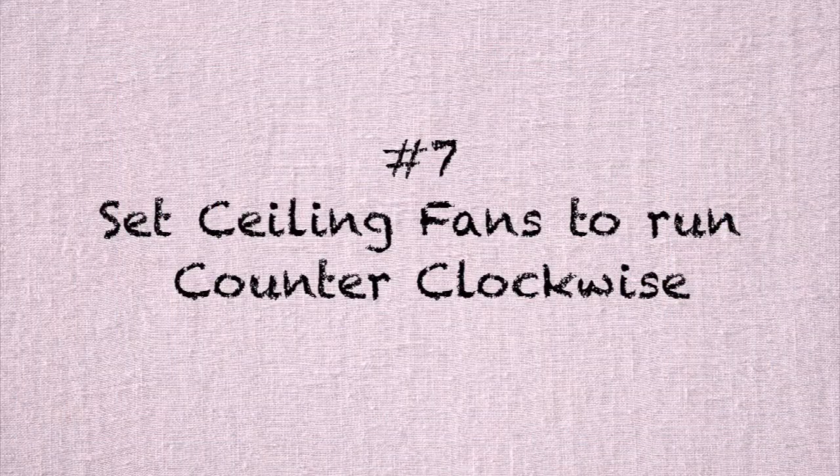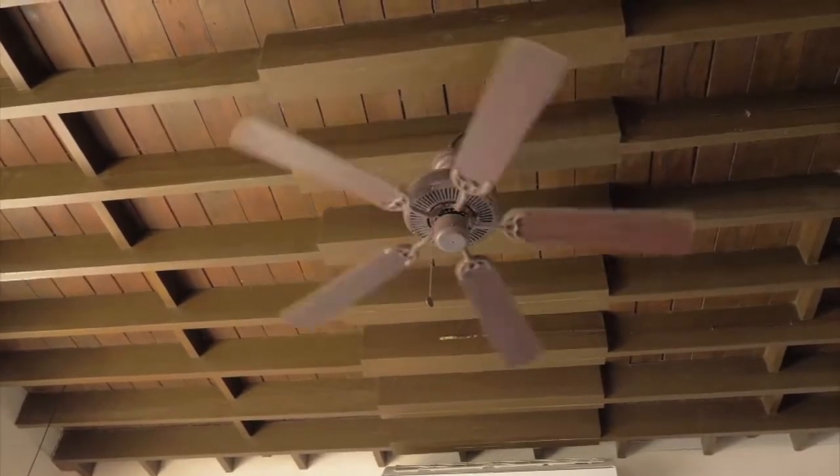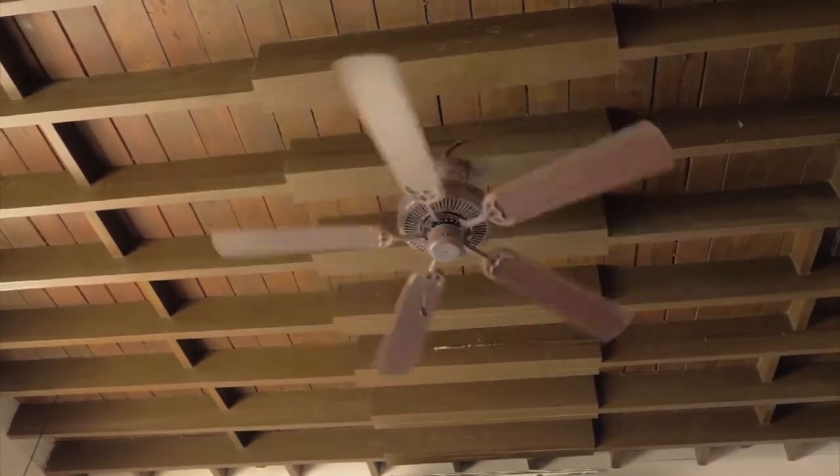Number seven is set your ceiling fans to go counterclockwise. What that does is pull the hot air up and blow it toward the ceiling instead of pushing it down toward you. Pretty cool, huh?